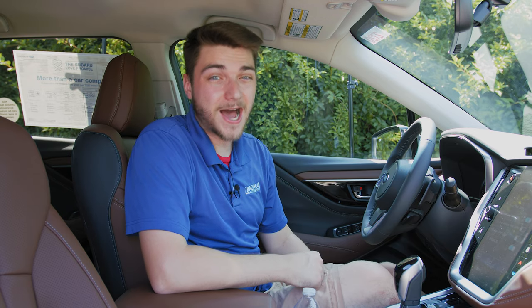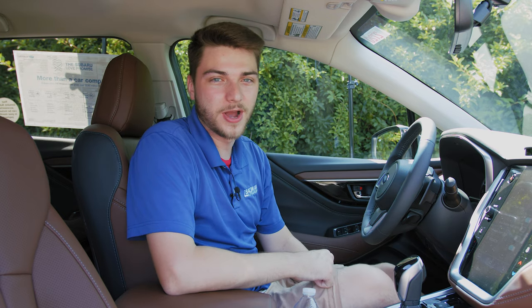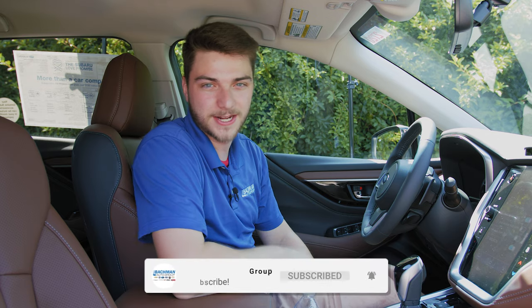Those are my top five — maybe six or seven if you include the bonus hidden features — inside the 2020 Subaru Outback. Drop a like on the video if you loved it. Tell me in the comments which one's your favorite or if I missed one. Let's have a conversation down in those comments, and don't forget to hit subscribe to be among the first to see every new video.